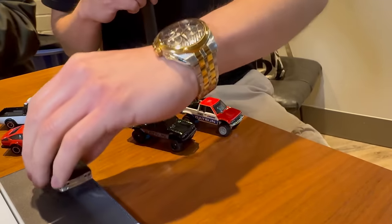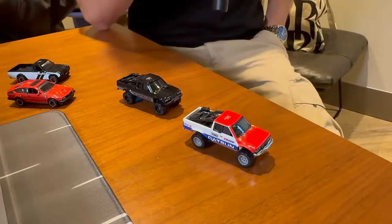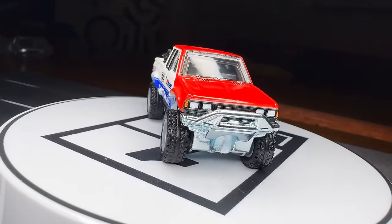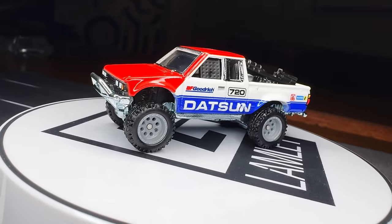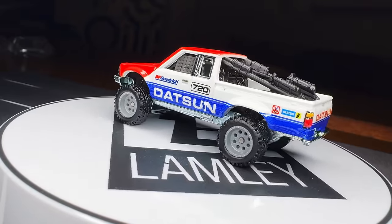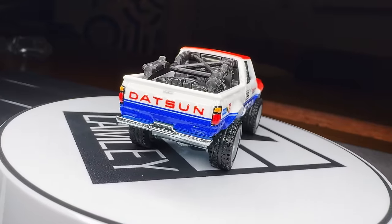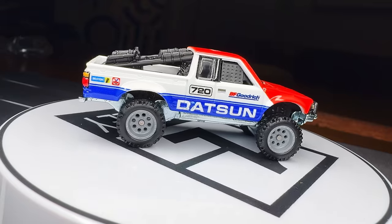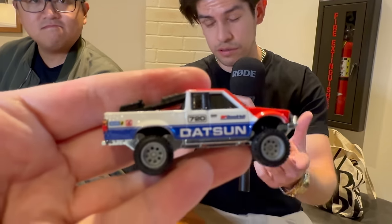Yeah, over here we have the Datsun. Yes. Is this your casting? Yes, it's a 720 King Cab Baja truck. You can pick it up. It has a front bar. I designed the roll bar inside and the cage that goes towards the back. We have fans in the back as well, right behind the rear window. We have a tire in the back. I tried to stick a lot of detail on this — even have the exhaust going out the side of the body, because normally when you're on a Baja truck you don't want your exhaust being bent when you're scaling some rocks.